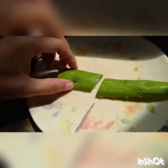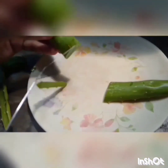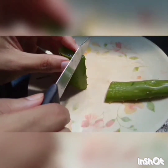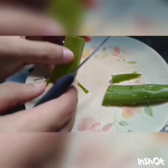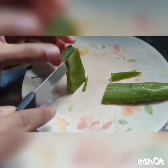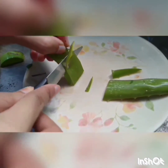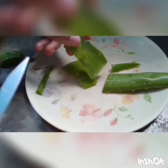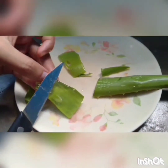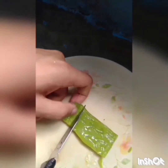After preparing the soap base, I took the aloe vera leaves and washed them under tap water. Then I cut them into small pieces. After that, I peeled off the skin of the leaves properly. Then I extracted the aloe vera gel from the leaves.